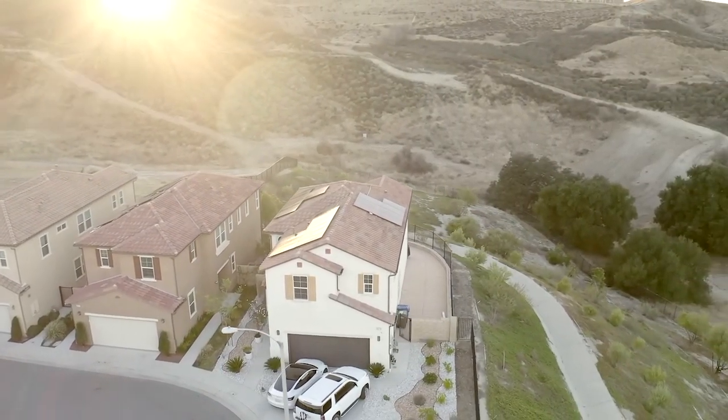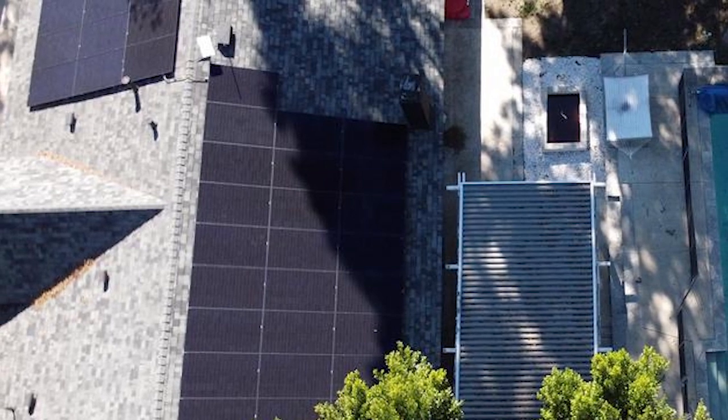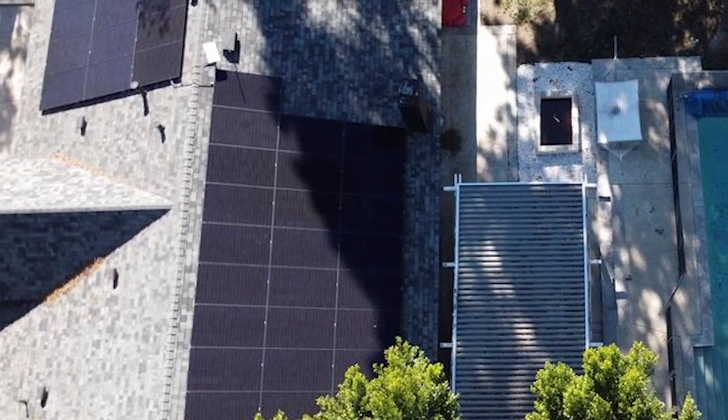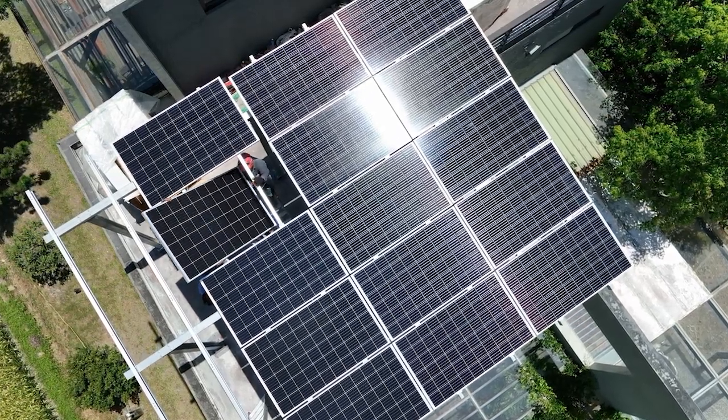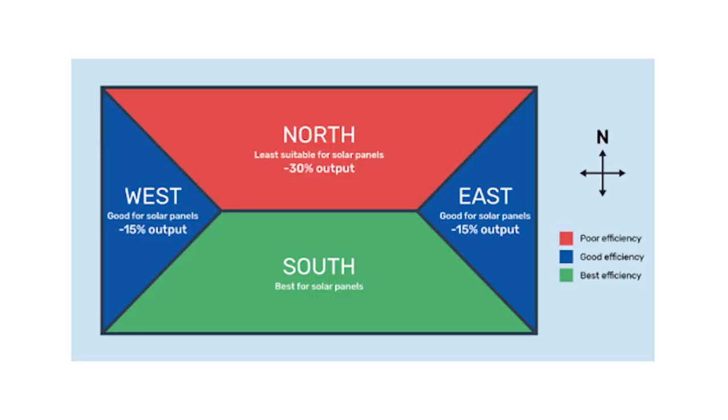When you look at how much sun exposure you get, if you've got an east-facing roof where the sun is only shining in the morning, or a west-facing roof where the sun is only shining in the afternoon, you're not getting as much sun as you would from a south-facing roof where the sun is going to be hitting it all day. It's based on sun hours, so the best exposure is going to be panels that are facing south.